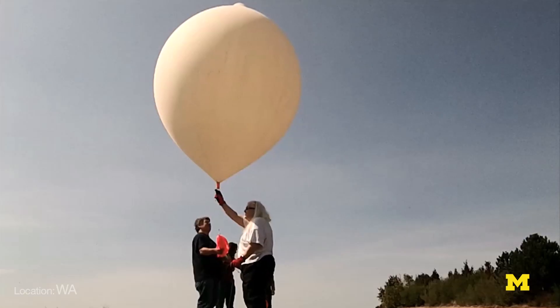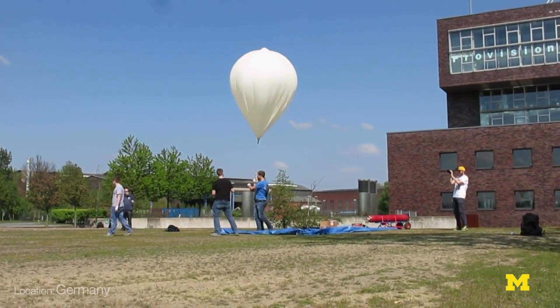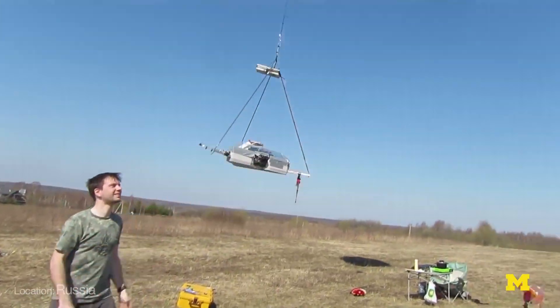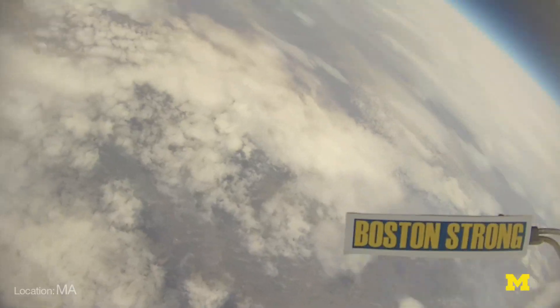There's teams who are out there right now who are just trying to get the tracking down. They're just trying to figure out how they can safely launch and safely recover these payloads — from the operations of filling the balloon, to tracking it, and to recovering it. We have other teams who are sending up sensors: Geiger counters for radiation, temperature, humidity, pressure — your basic atmospheric weather data that you would want from these flights.